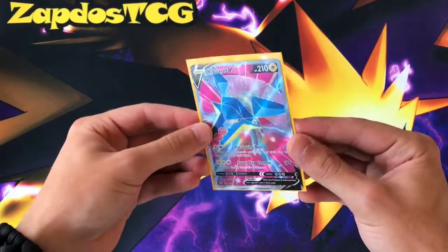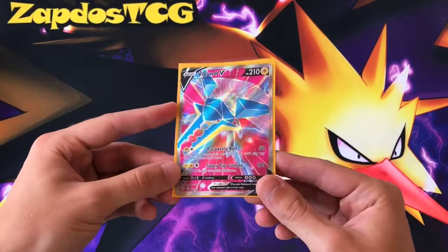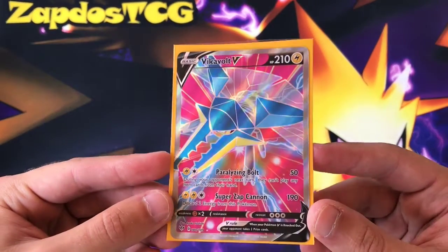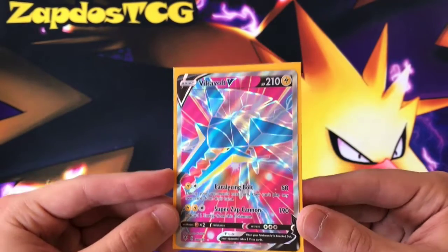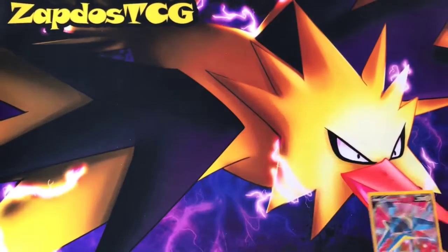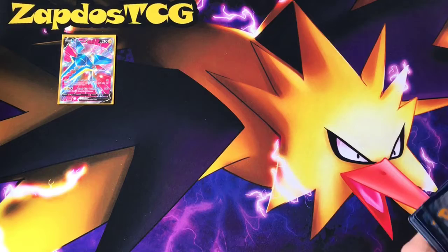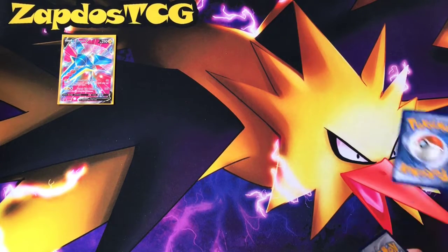Vikavolt! This artwork — gotta appreciate how cool this is. Butterfree, go away! Butterfree is not the card here. This is a very great first pull — the first pull of this new booster box — and we'll see if that luck continues. It's very fun.